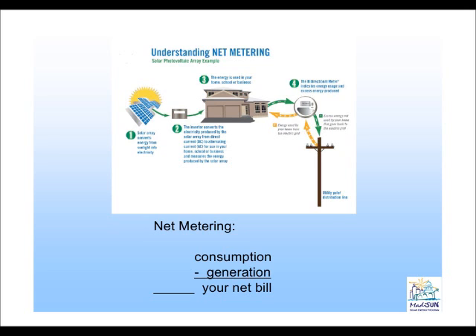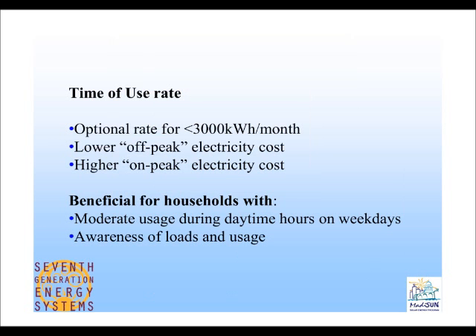That leads us naturally to Alicia, who is from 7th Generation Energy Systems. The purpose of her presentation is to talk more about those revenue opportunities — specifically how you can take advantage of both time-of-use rates and solar renewable energy credits.